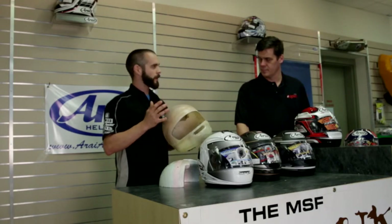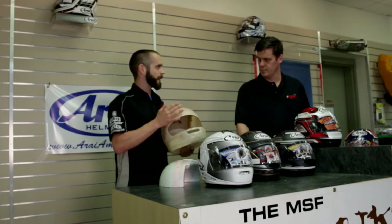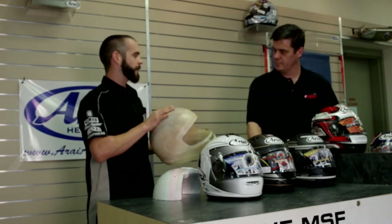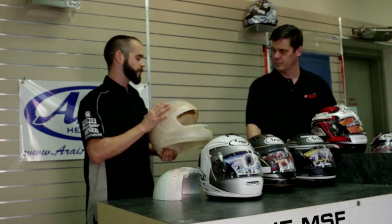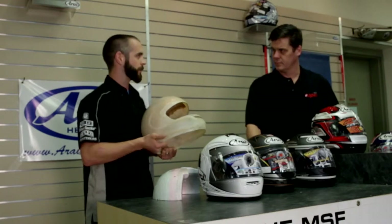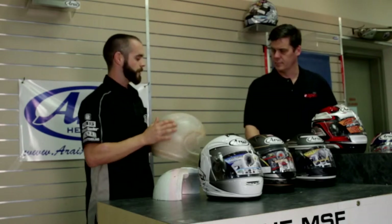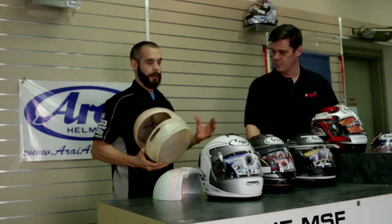Araya believes in and uses a lot of organic shape. First off, they use an organic shell shape — that of an egg — so you'll notice a smooth, round surface. They also use a random array of fiberglass in the actual shell that mimics a bird's nest, because bird's nests are really strong and durable. This helps disperse energy over a random amount of fibers rather than down any single line, really dispersing the energy in the case of an impact on the asphalt or anything else you might hit.